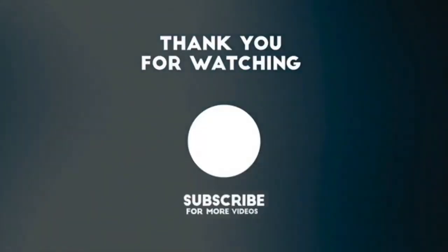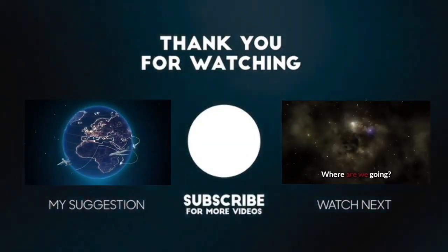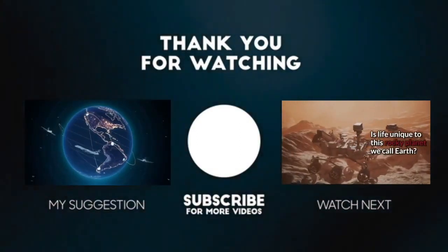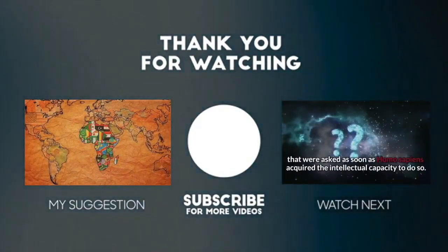If you enjoyed this video and want to see more like it, please consider subscribing and hitting the like button. Feel free to leave a comment below and suggest which theory you'd like to see next. If you'd like to further support this channel, please consider heading to our Patreon found in the description box below. We appreciate your support, and as always, thanks for watching.